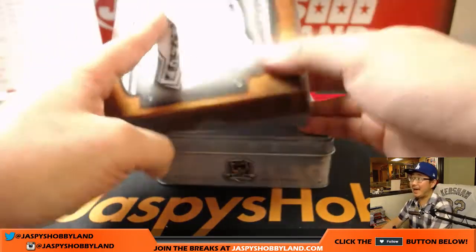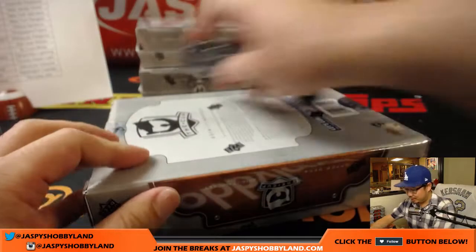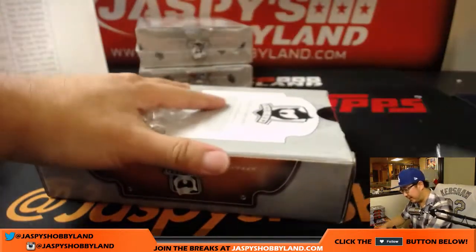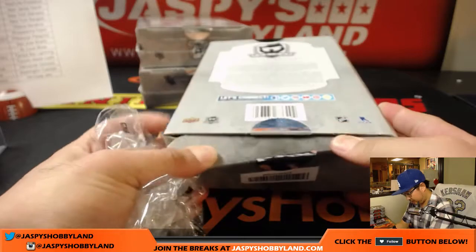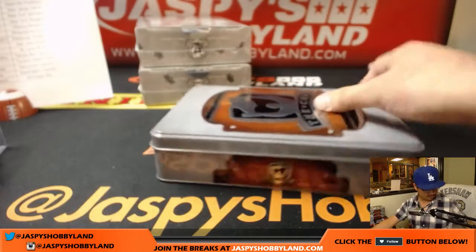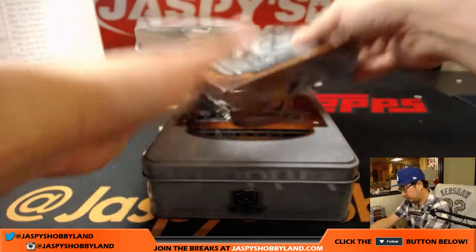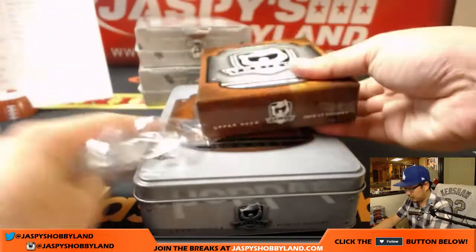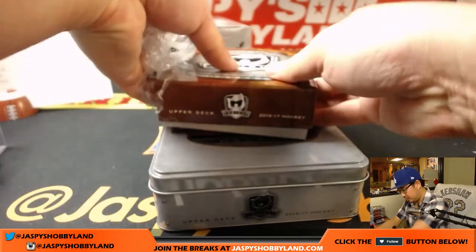Halfway through this six-box break — some great stuff already. We've got another six-box case in the store right now for 16-17 The Cup Hockey. If you want to do some more with us, go for it. The quality of these hockey cards, especially for the Cup, is pretty strong.